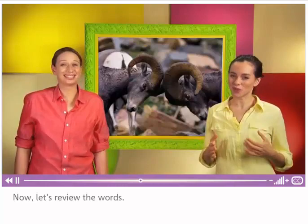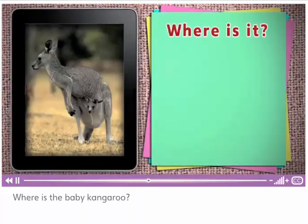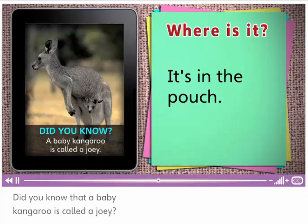That was great. Now let's review the words. Where is the baby kangaroo? It's in the pouch. Did you know that a baby kangaroo is called a joey?